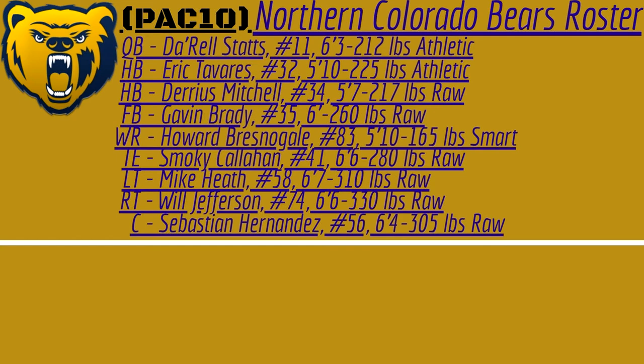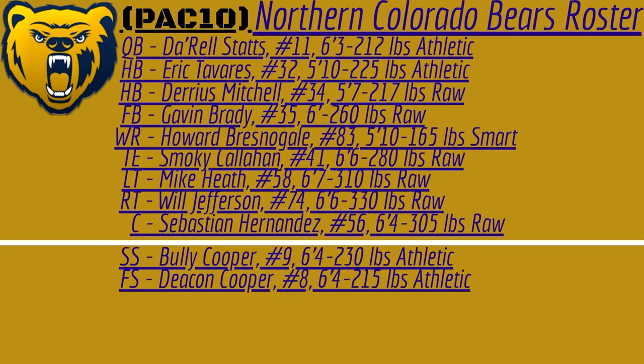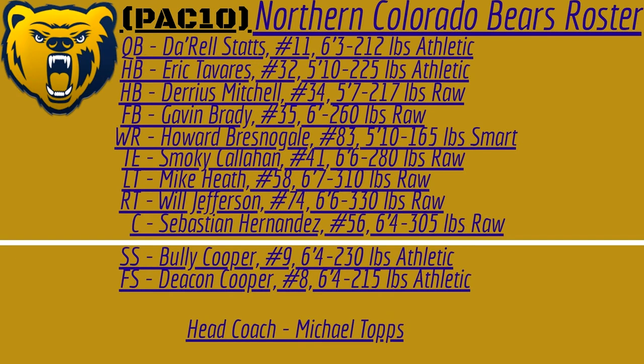Let's go ahead and take a look at the Northern Colorado Bears defense for Season 1. They go strong safety here with Bully Cooper, 6'4", 230 pounds, athletic — that is a beast at safety. And his twin brother, Deacon Cooper, is only 15 pounds lighter, athletic. The head coach for the Northern Colorado Bears is Michael Topps, father of Heisman Memorial Trophy winner Ken Topps out of Mississippi State. So the Bears don't really have anyone on defense — they've got both safety spots covered, but they have no corners, no linebackers, no defensive line. I think they're going to have a hard time stopping the run, and there's a lot of good running backs in the Pac-10 so far. I think they might be in trouble this season, but hopefully their offense can put up enough points to get them a bunch of wins. But with only two defenders, I really don't see them winning a ton of games.